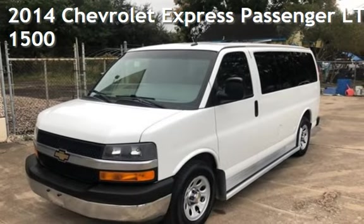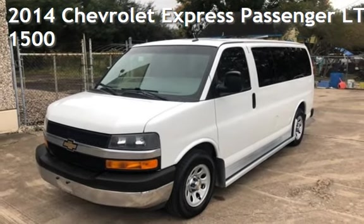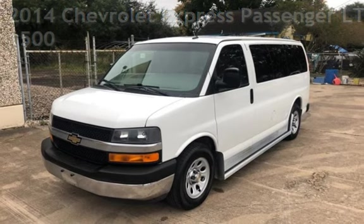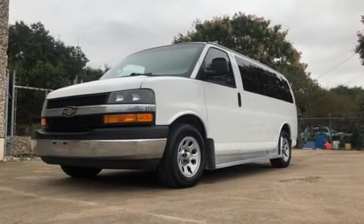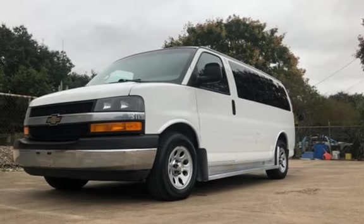Presenting a pre-owned 2014 Chevrolet Expressway. This three-door van has an eight-cylinder, 5.3-liter V8 engine, with rear-wheel drive and an automatic transmission.